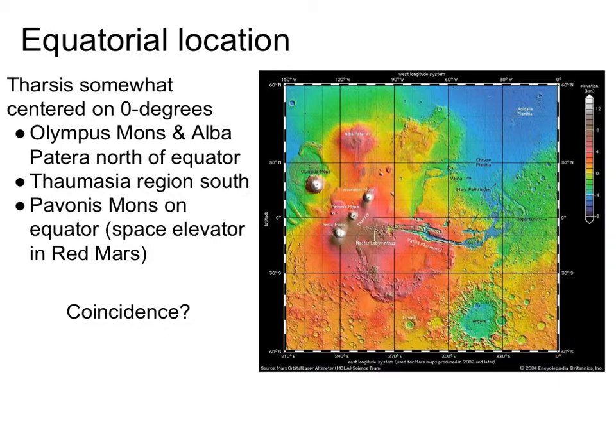It's kind of curious that this huge bulge is smack dab on the equator of Mars. This mantle plume could have been anywhere on the planet. So is it just chance that it happened to be on the equator? Probably not.